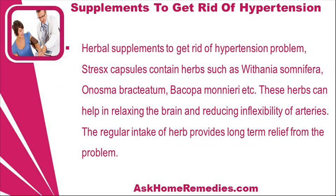Stress Capsules contain herbs such as Withania somnifera, Onosma bractiatum, Bacopa monnieri, and others. These herbs can help in relaxing the brain and reducing inflexibility of arteries. The regular intake of these herbs provides long-term relief from the problem.